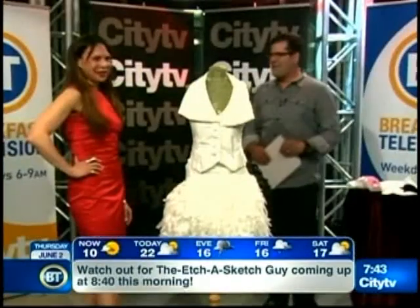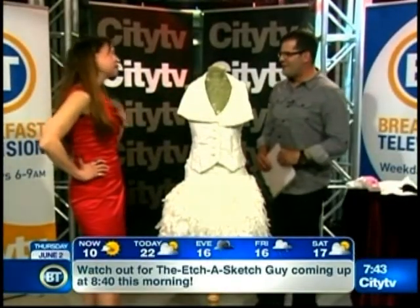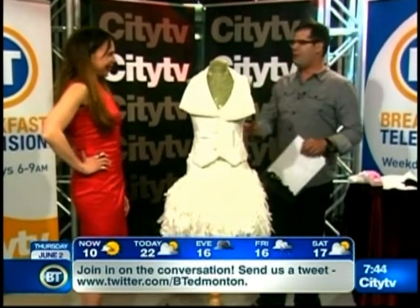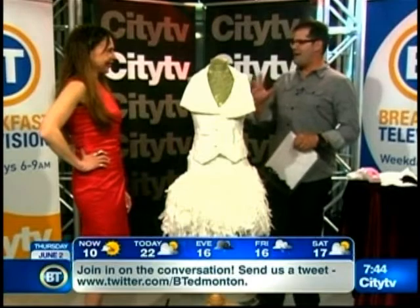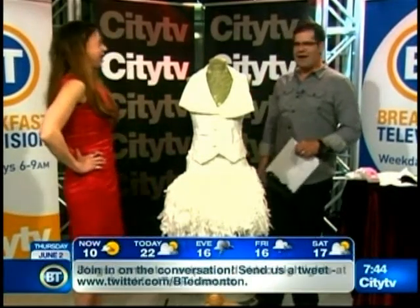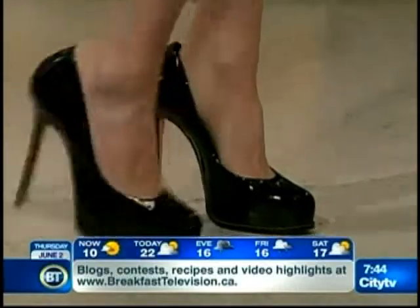Host: I'm here now with somebody who is blowing the lid off high fashion. Hey, Laura Dreger, welcome to Breakfast Television. I would not be my wife's husband if I did not point out your incredible shoes. Girl, bringing your A game this morning to BT.